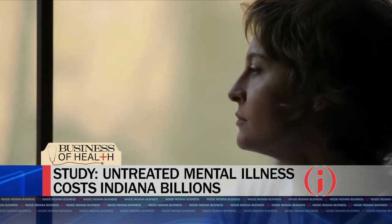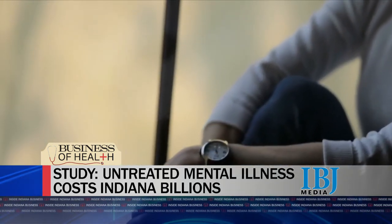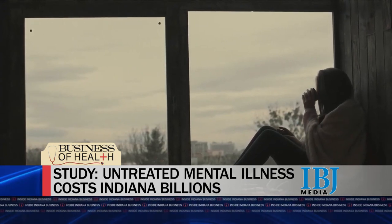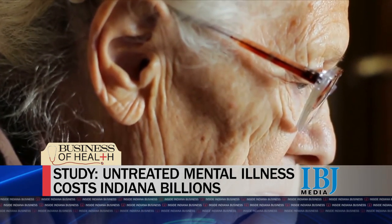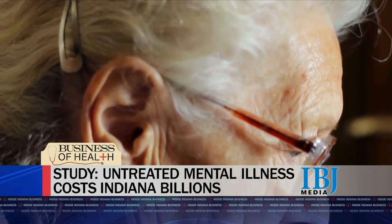A new study by a health policy researcher shows the economic burden of untreated mental illness in Indiana is higher than the value of corn produced in the Hoosier State. Indiana University Fairbanks School of Public Health Associate Professor Justin Blackburn says the study puts the economic impact at an estimated $4.2 billion a year. The Indiana State Department of Agriculture puts annual corn sales around $3.2 billion. The team of researchers says one in five people in Indiana experience some sort of mental illness each year, but often do not receive treatment. The report shows the largest cost, at more than $1.4 billion per year, was premature mortality. Productivity losses were estimated at $885 million, and direct health care costs added up to about $708 million each year.